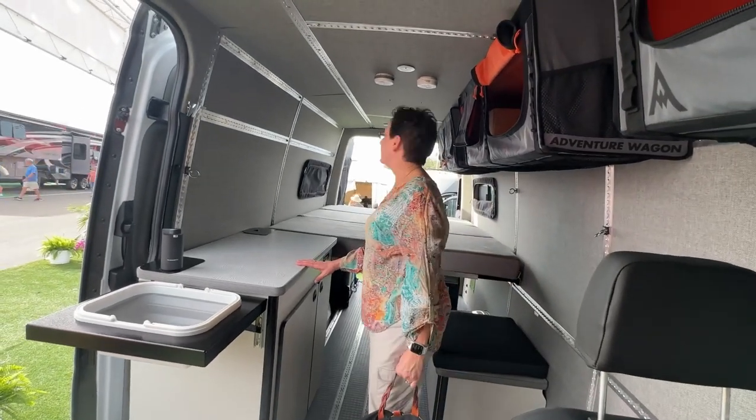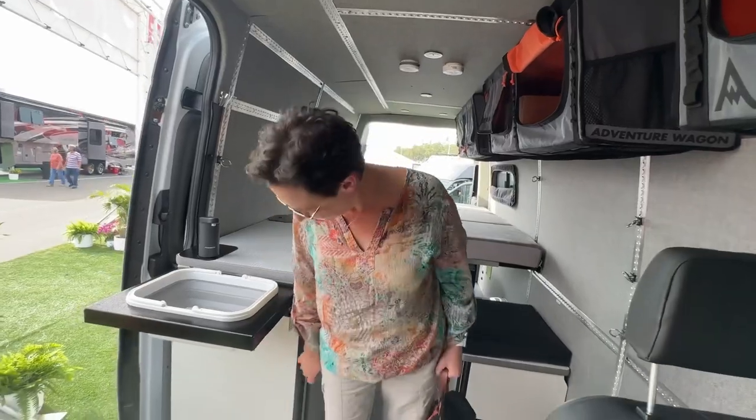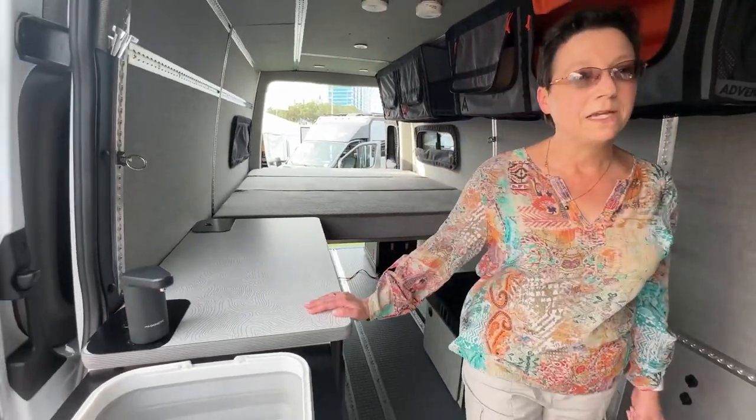Interesting. I don't see a refrigerator — there's no refrigerator here. But you can probably configure it.